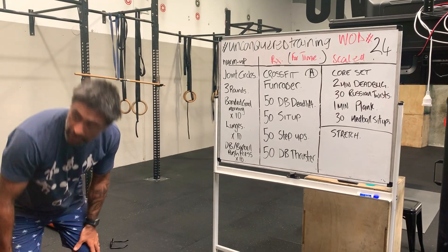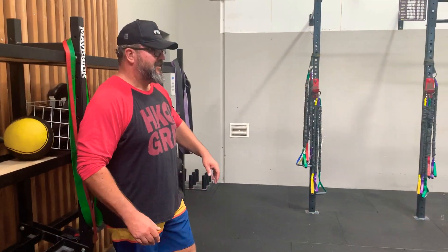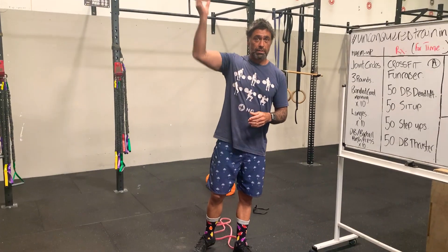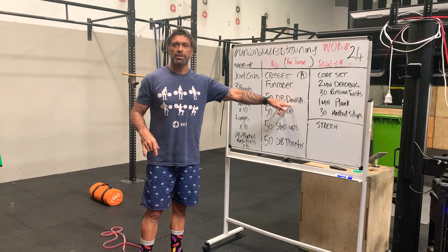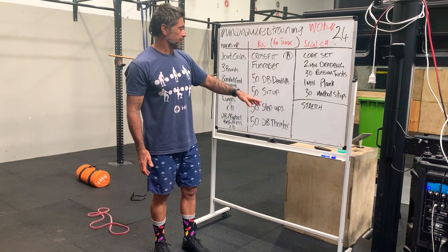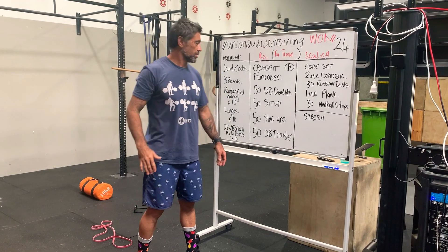Can they do that with a kettlebell? Absolutely, no problems at all — that's a good suggestion. Also, a can of beans, a four litre bottle of water, different things like that. You'll see on crossfit.com as well — they'll be using buckets, disinfectant buckets filled up as a scaling option for the dumbbell deadlift.